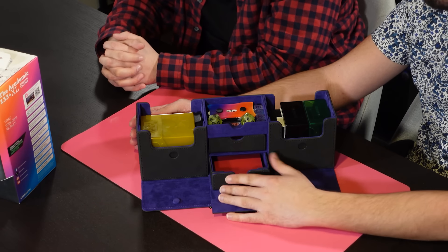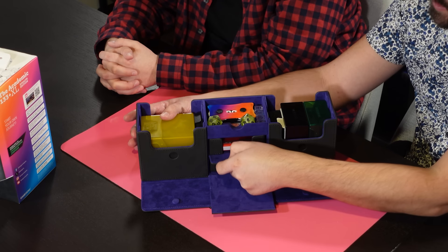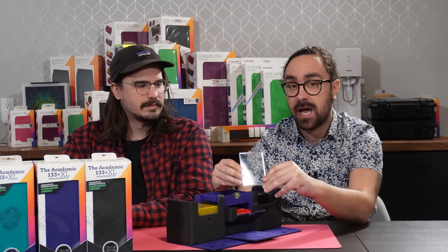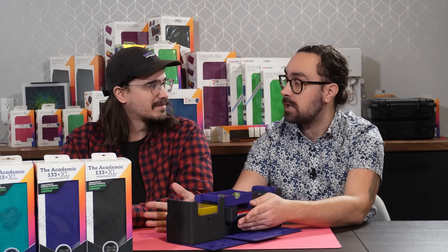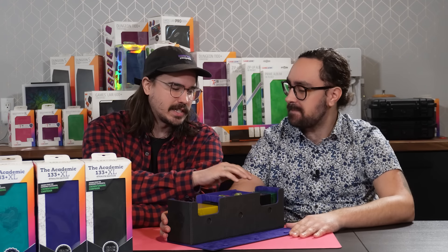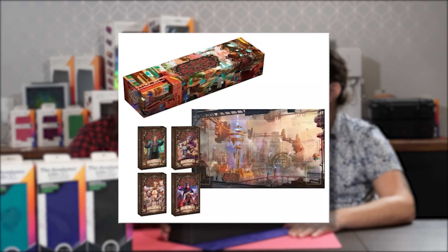Speaking of a game night — if you're going for a draft or have a particularly special Commander deck, you can put it in one of the Gamegenic slide cases. And speaking of Flesh and Blood equipment, these fit the Bastion 50 Pluses perfectly, which is the perfect size for a Blitz deck. There was also another one of the Professor's collaboration projects with Legend Story Studios — the Round the Table product — and this would work absolutely wonderfully as a premium case for that.